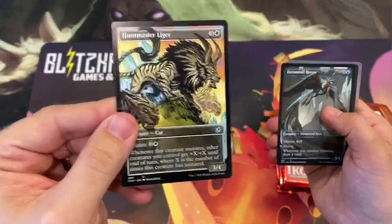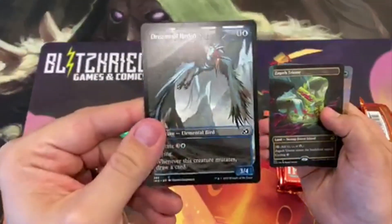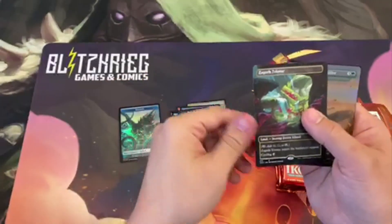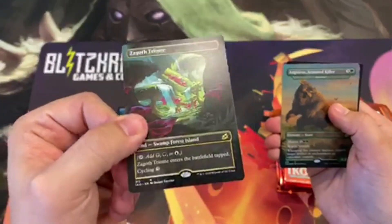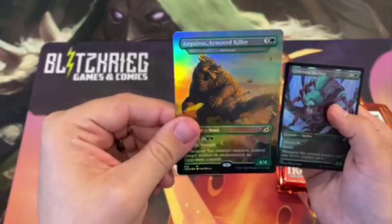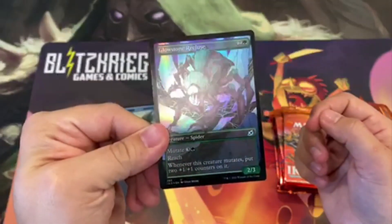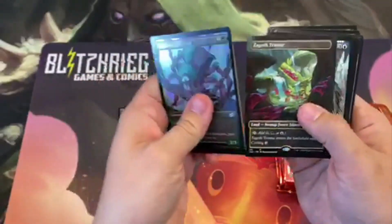Got another nice alternate art here, looks real nice. And hey, there you go — one of the brand new lands, and our foil Godzilla card. Looks like we got a really nice assortment here of some great alternate artworks, some good foils, and even a full art land.